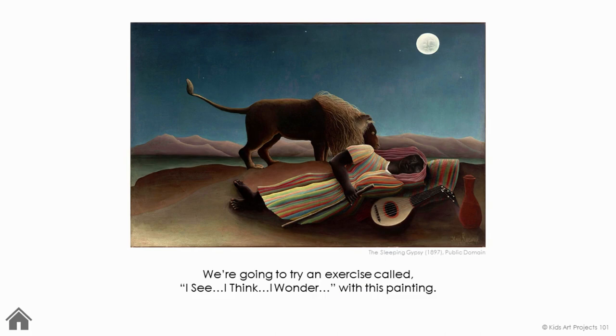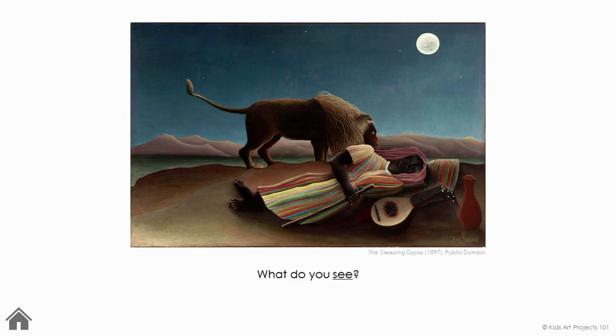We're going to try an exercise called I See, I Think, I Wonder with this painting. When you look at this painting, what do you see? I see a lion. I see a person lying down. I see like a river or a lake. I see mountains. I see some kind of musical instrument. I see a vase. I see stars. I see a full moon. I see a walking stick.